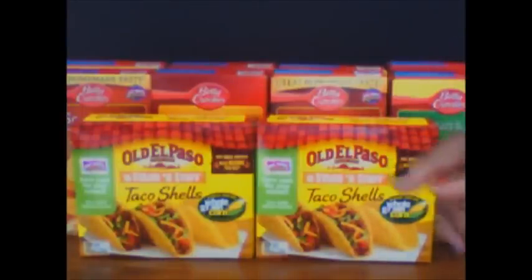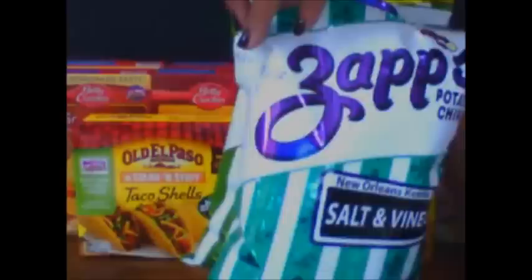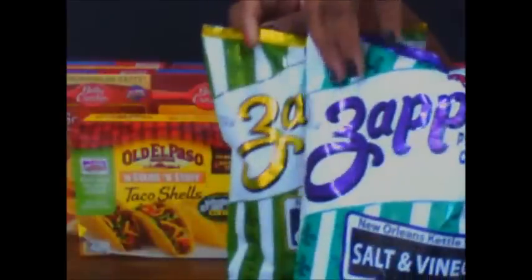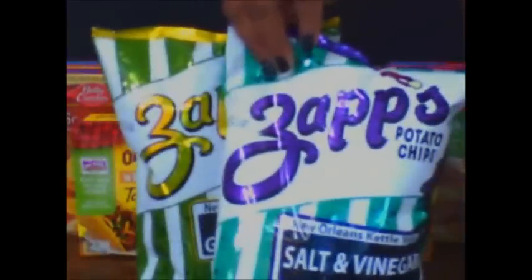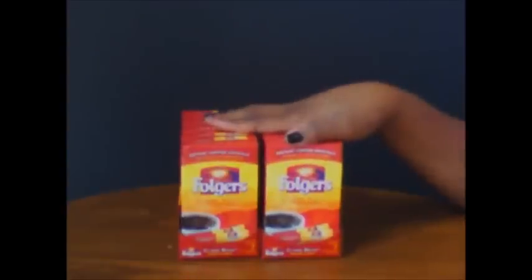Just to show some other filler items I added — I added these chips because they were 10 for 10, so a dollar each. The hubby loves these so I decided to add them.